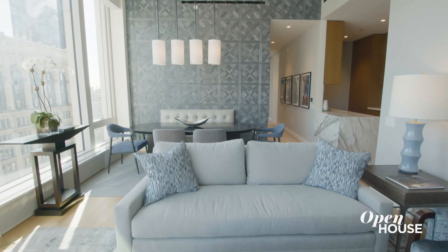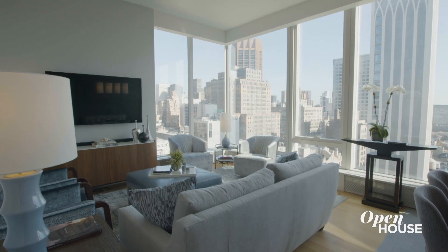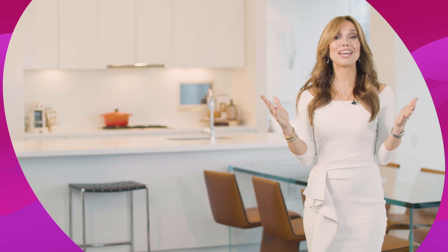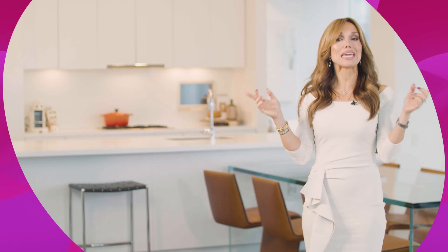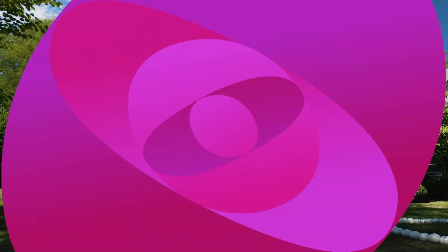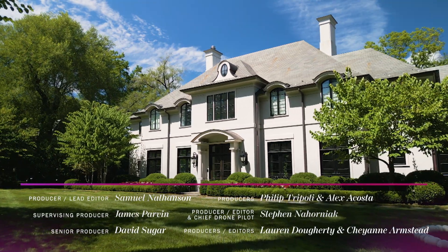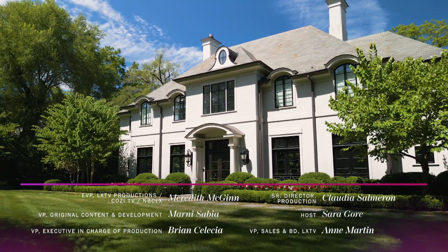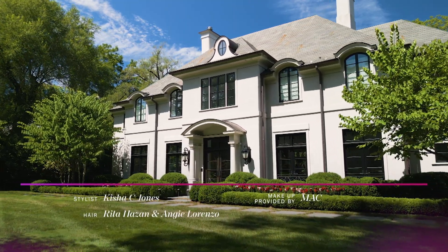Thanks for checking out my client's chic apartment, which proves you can have big style in a small space. Happy designing! Can't get enough of these breathtaking homes? Hit that subscribe button for more Open House coming your way.